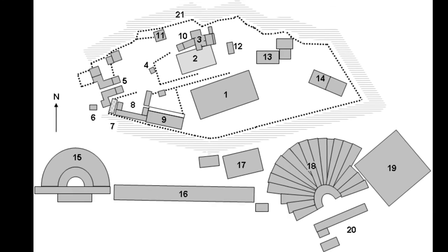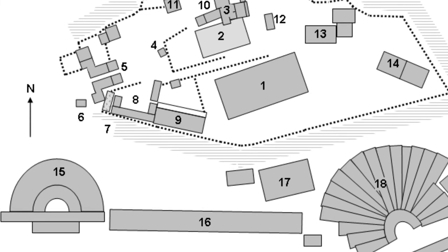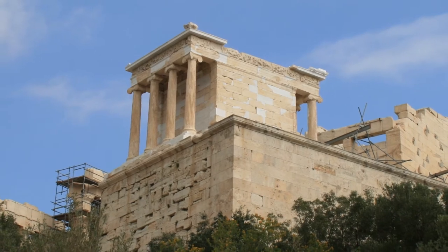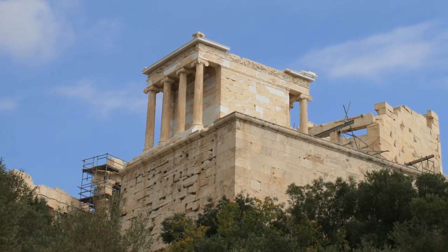The temple of Athena Nike was the last temple constructed on the Acropolis in Athens, but a shrine to that goddess had been located in the Acropolis gateway area since 566 — over 100 years before the temple's building. A decree in 447 authorized its construction, so we know its planning had stretched over decades.